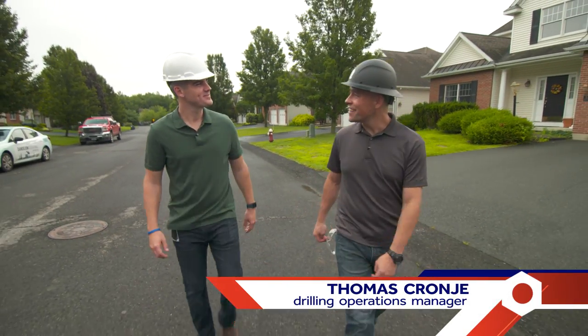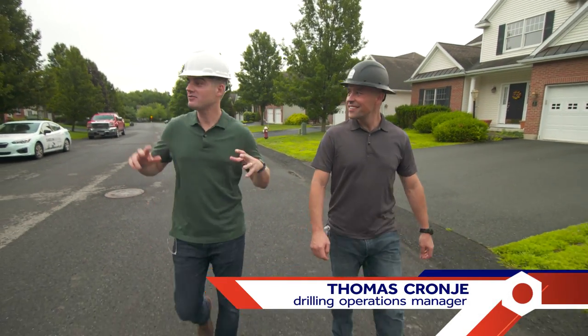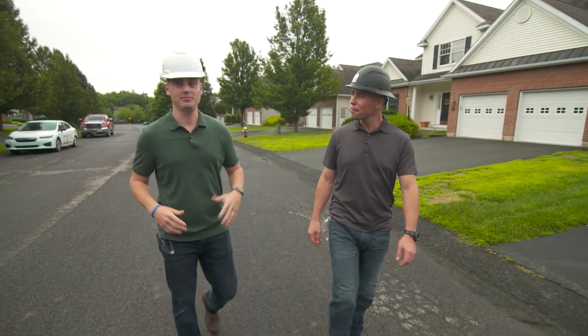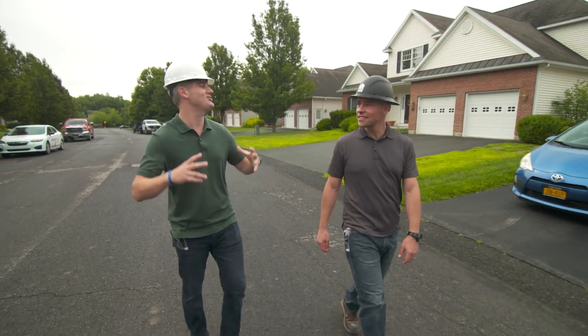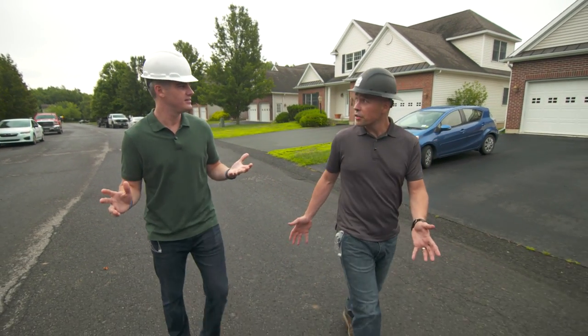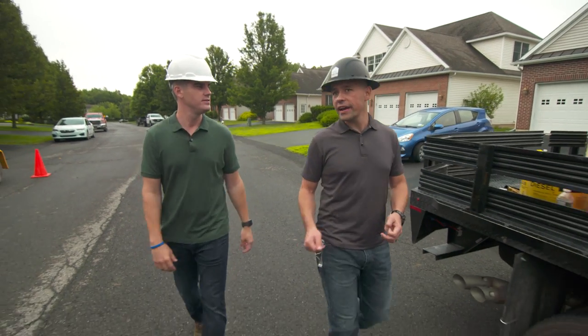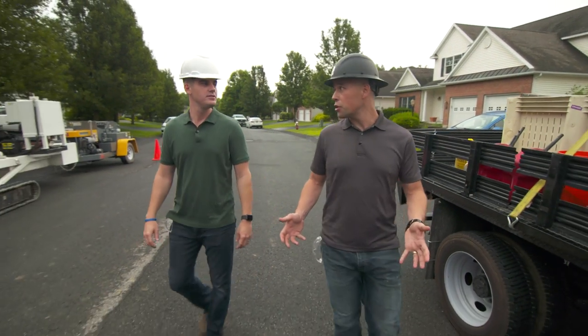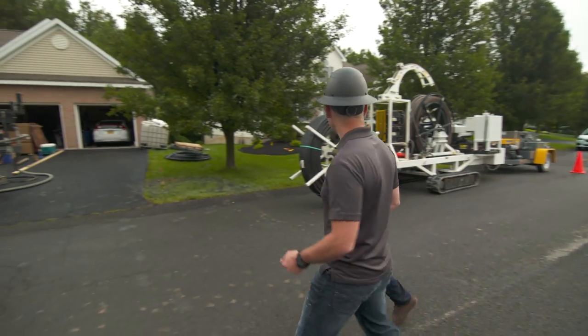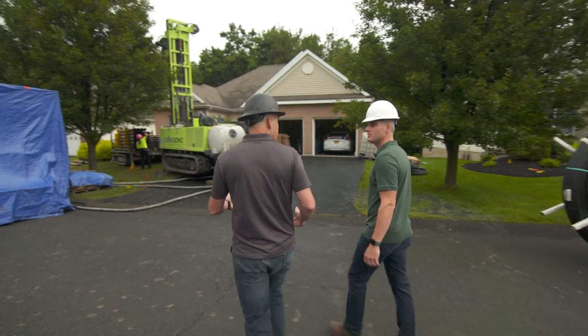Welcome to the drill site. When I think of geothermal, I'm not thinking about established neighborhoods with small lot lines — I'm thinking usually major renovations, new construction, large projects. This is unique. What we're trying to do is bring geothermal to residential neighborhoods. And to be able to do that, we had to design for modularity and be able to squeeze into really tight spaces.